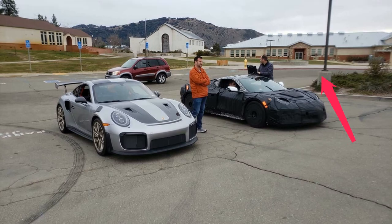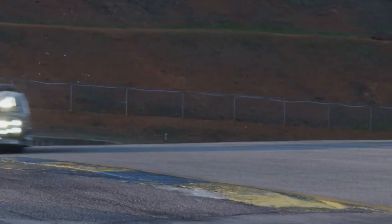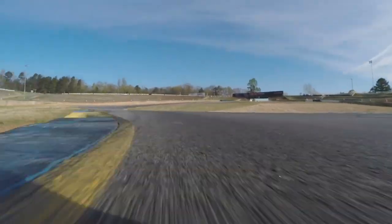If you missed that video, you can check it out here. This photo is very exciting as it shows the C8 Z06 sitting next to a Porsche 911 GT2 RS, which is one of the fastest production cars around a track. It has a Nürburgring lap time of 6 minutes and 47 seconds, which is insanely fast.